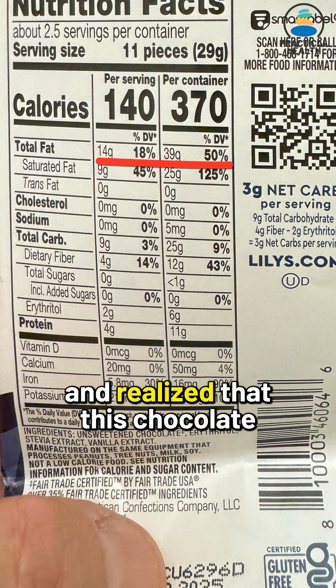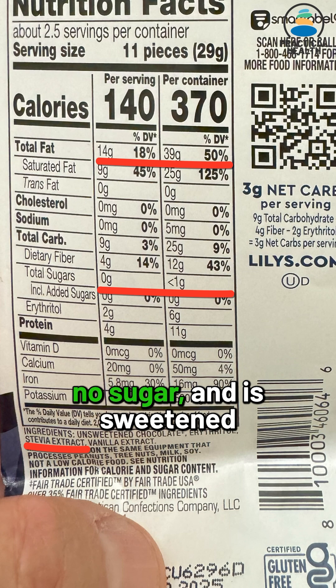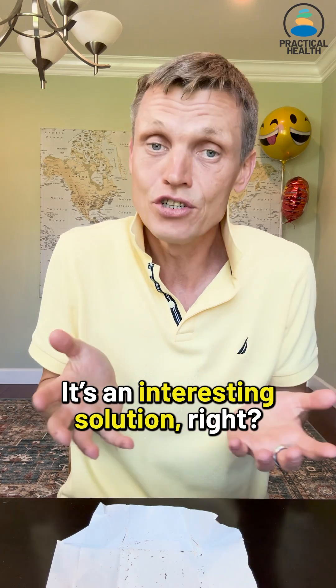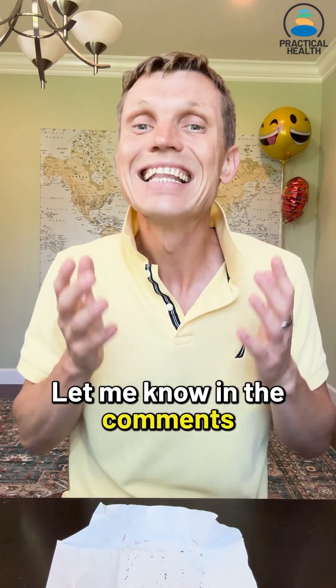Taking a close look at the label, I realized this chocolate has more fats than other chocolates, contains no sugar, and is sweetened with stevia extract. It's an interesting solution. Remember, individual results may vary.